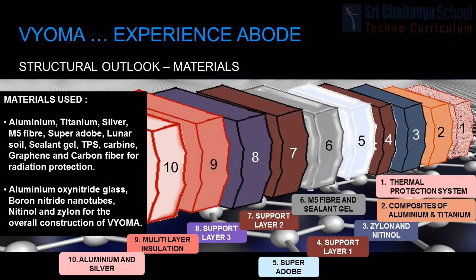Materials used in Bioma have good heat resistance, high strength and low weight. The skeletal system of Bioma consists of 10 layers.